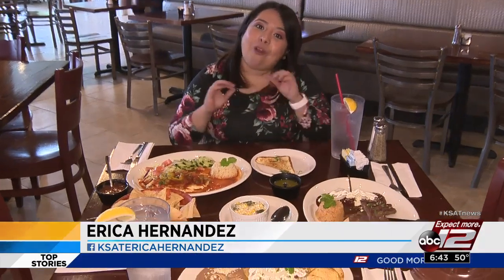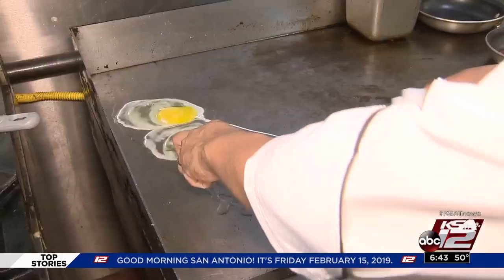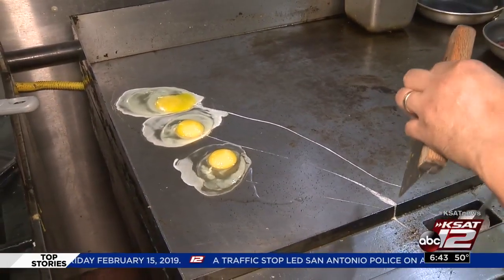One great thing about this place is that they serve breakfast all day long, and one of those menu options is this chilaquiles plate. You can get traditional breakfast items as well, like huevo rancheros or a taco.